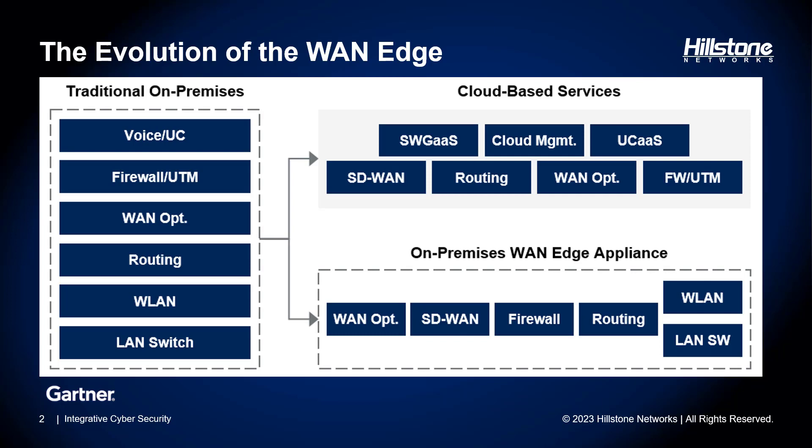Modern-day WAN edge appliances boast an extensive array of capabilities encompassing security, LAN, and WAN functionalities. Furthermore, they increasingly rely on cloud-based services for delivery, particularly in the realm of security services. Some vendors offer them directly from the cloud — examples being secure web gateway as a service and unified communication as a service. Others provide a hybrid approach, delivering these services through on-premises appliances augmented by cloud-based services.